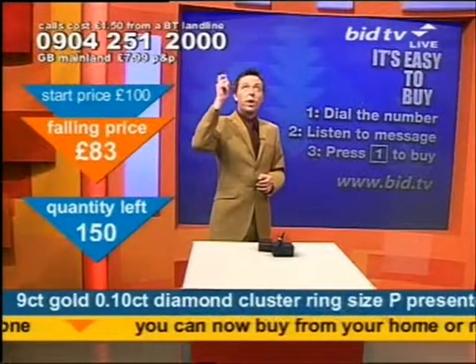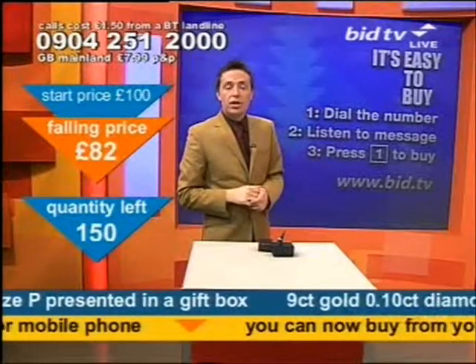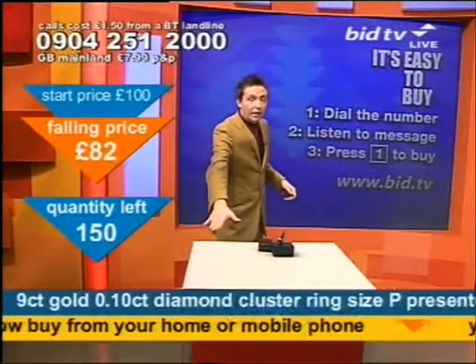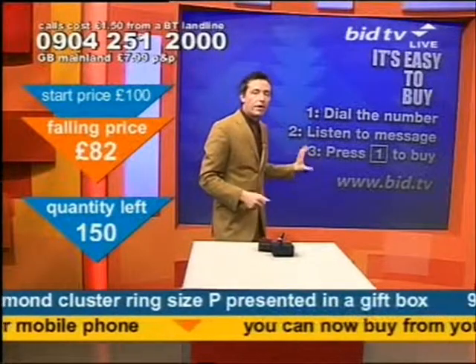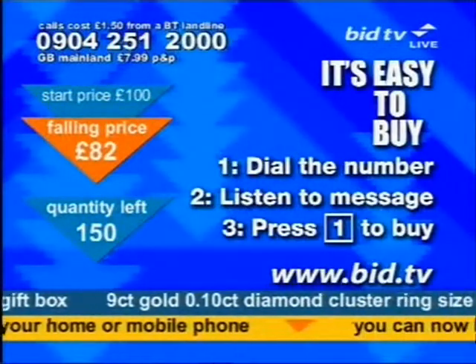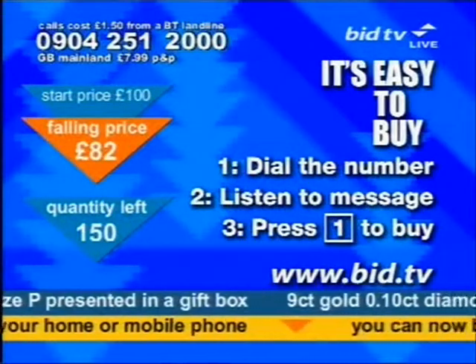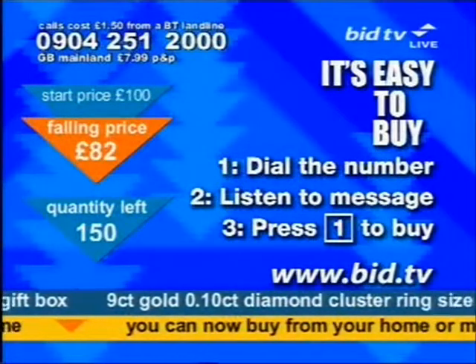This is how you buy your 19 diamond set. Dial the number at the top of the screen — one phone number making life easy. You can pop it in your redial. The message tells you you've called for the diamond ring, so you know you've got the right product, then press 1 to delete 1 off the blue arrow on your screen. If you ring and press 1 now, the quantity goes down by 1.